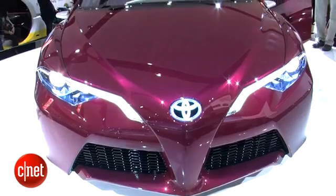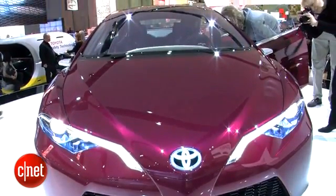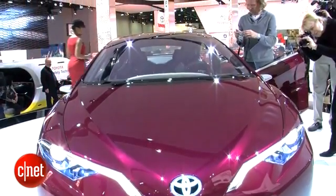The NS4 concept shows what Toyota thinks a plug-in hybrid car might look like in five years. Toyota hasn't given specifics about the hybrid powertrain, but they say it's simpler and more refined than the current system. As a plug-in hybrid, it'll probably use a lithium-ion battery pack.